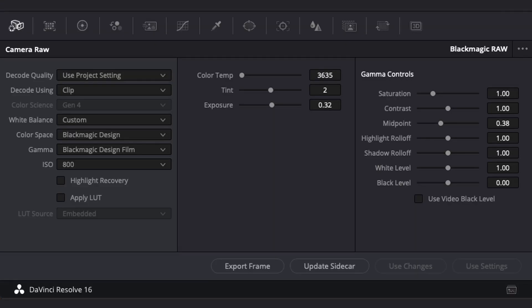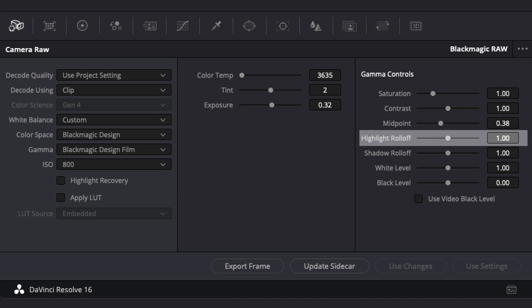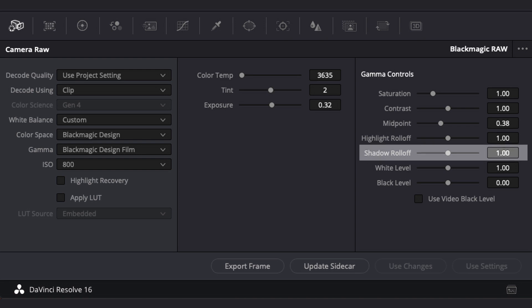We've also got access — because it's Blackmagic RAW — to the ISO settings, exposure, tint, and a whole range of other adjustments we can make, like the highlight roll-off and shadow roll-off, so we can tweak everything to where it needs to be and make sure all the clips are unified. All of the clips that have Blackmagic RAW, we can adjust right here.